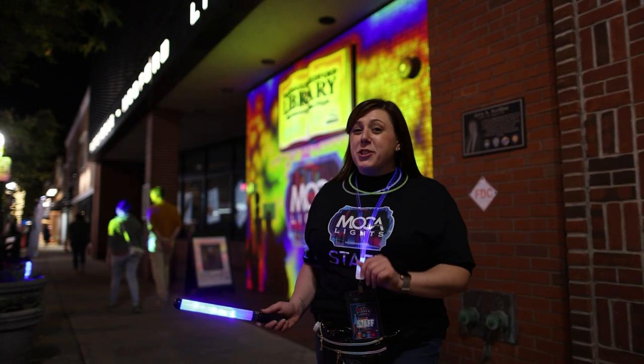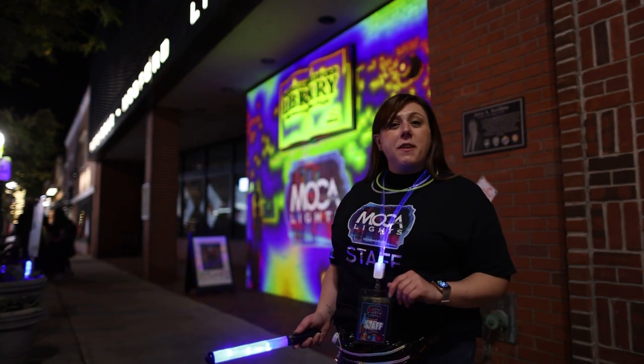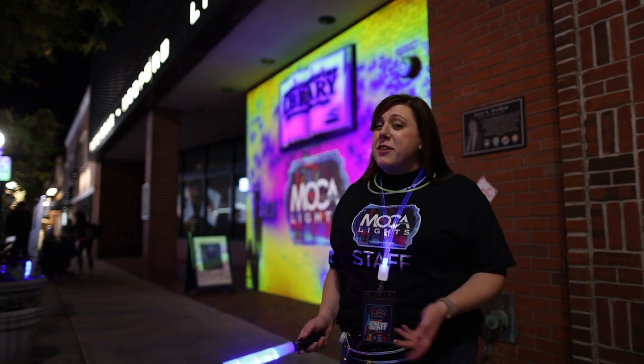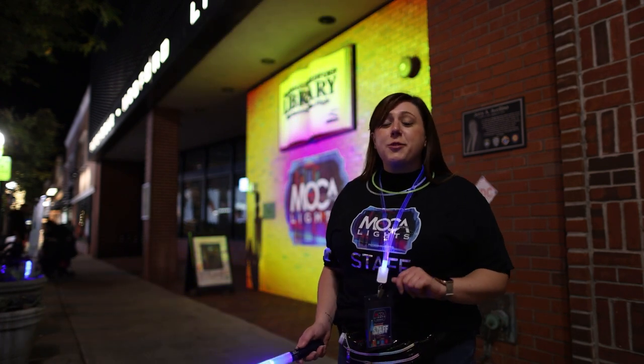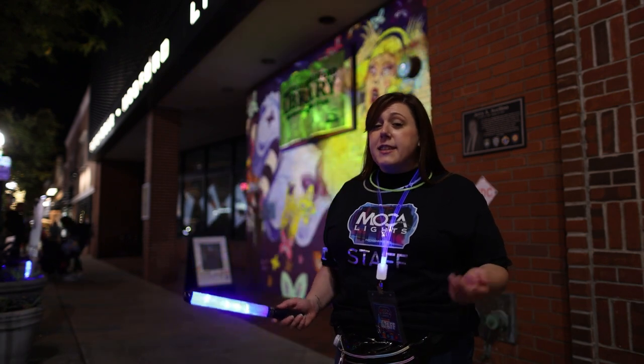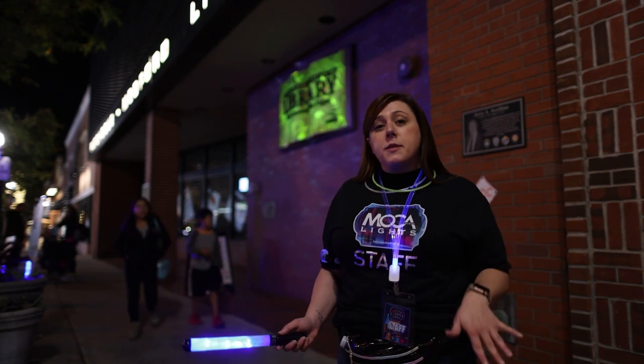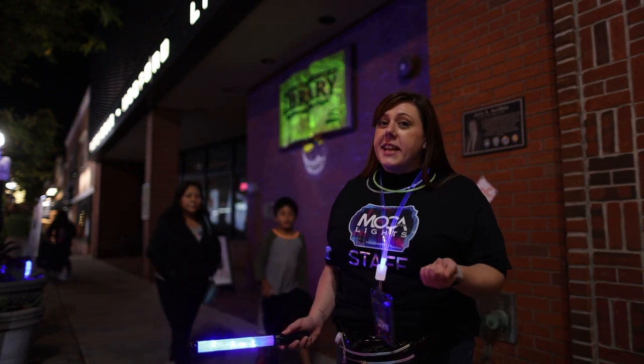Welcome to the Patchogue Medford Library. The library used to be home to WT Grants back in the 1950s. Many people have fond memories of being able to go to the soda counter after school to get a five-cent hot dog. Prior to it being WT Grants, it used to be the home of Dr. William Rowe, which was turned into a boarding house. The house was then demolished to build this building here.